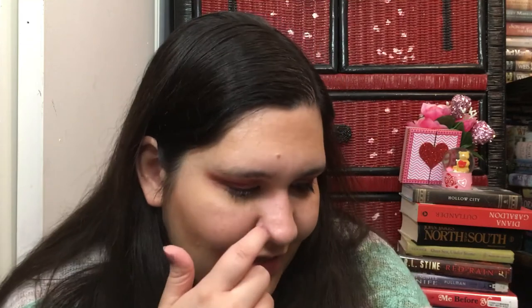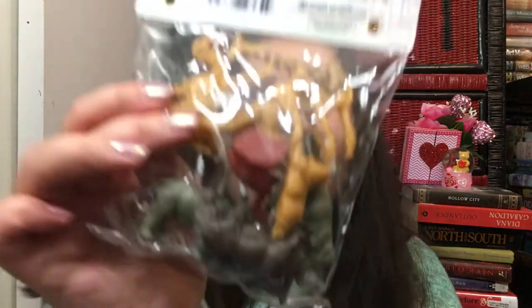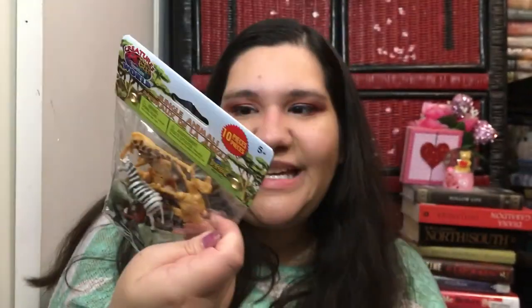My nephew Nika — he's one of the twins — loves animals and dinosaurs, so I thought these little animal figurines were really cool. You get a pelican, rhino, gorilla, elephant, zebra, giraffe, lion, camel, and hippo — ten pieces for a dollar! You'd pay four or five bucks for something like this at Toys R Us.